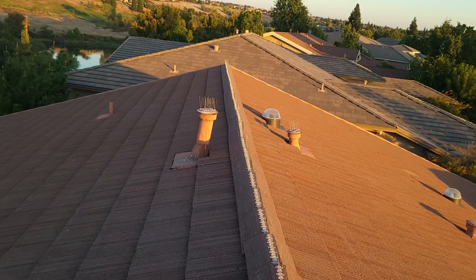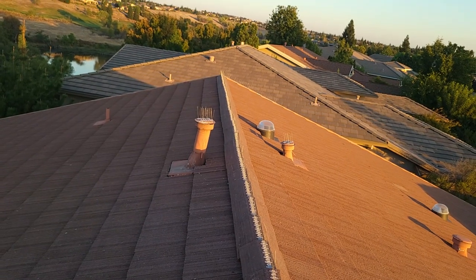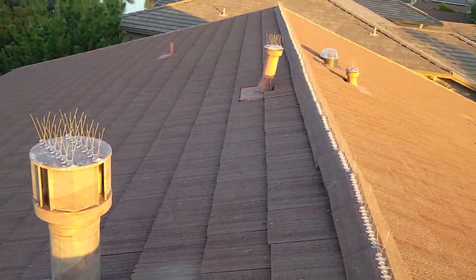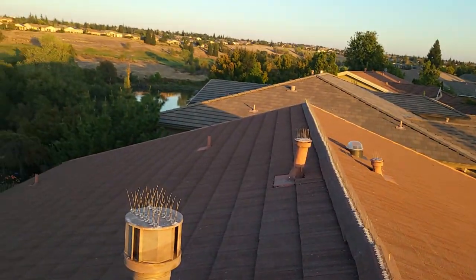The other thing we see here is the bird spiking on all the ridge caps and some of these hoods to keep the birds off, because they're kind of a pest and they make a mess.